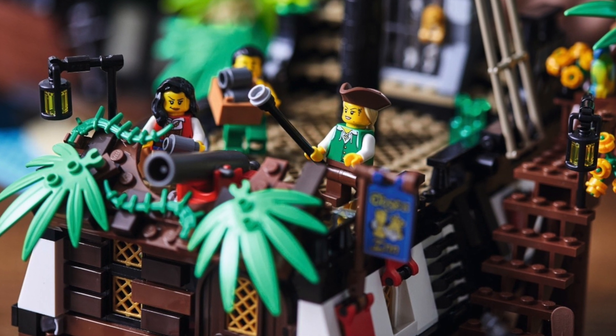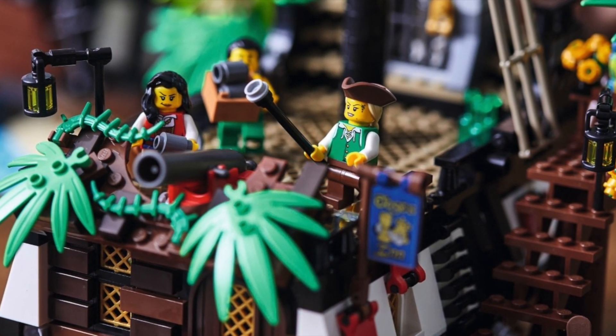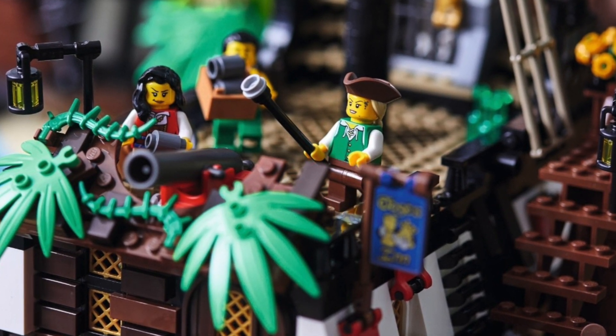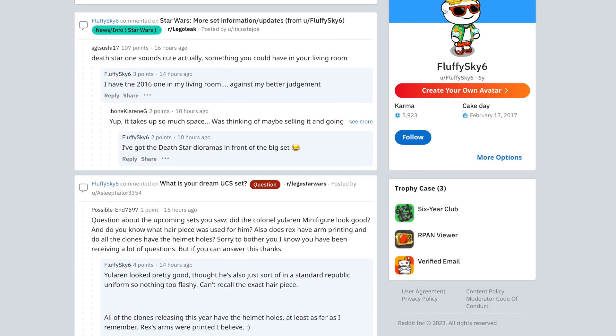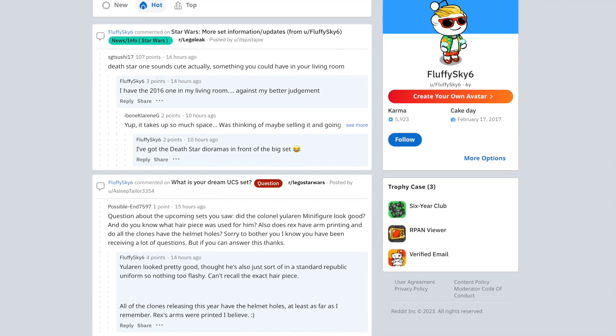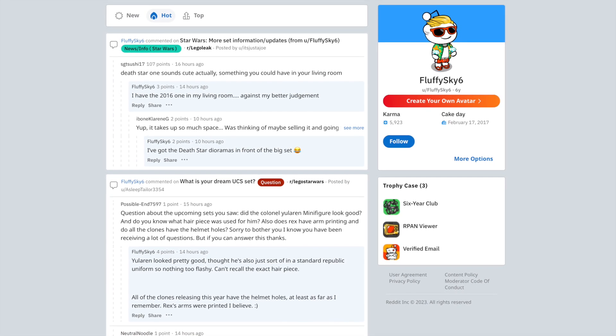That could change this summer, because set number 10320 is set to hide a new edition of the iconic 6276 Eldorado Fortress from 1989. The first information about the new LEGO Icons 10320 Eldorado is based on Reddit user FluffySky6, who revealed various details about upcoming new releases.